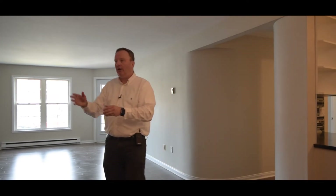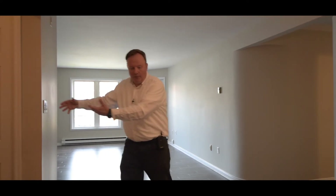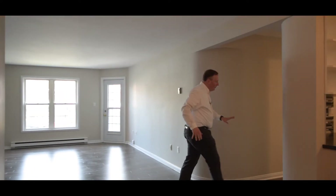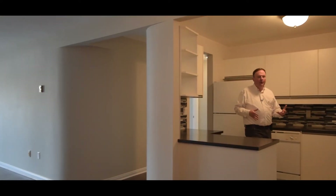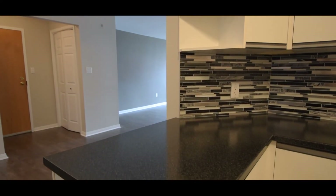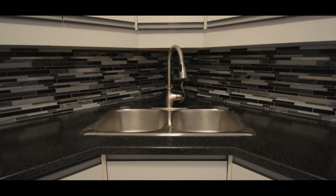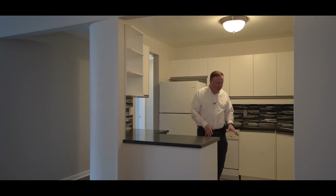Our entrance over here has its own in-unit storage and of course a linen closet. As we continue in here, the floors carry through the bedrooms, but in the kitchen we have another major upgrade — beautiful new countertops, a great backsplash that really pulls all of the colors together, the original white cabinets, and of course brand new tile.